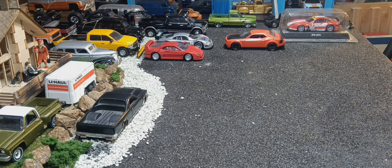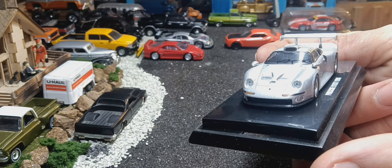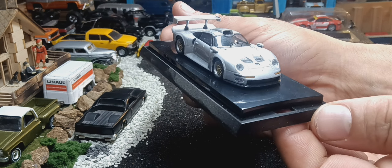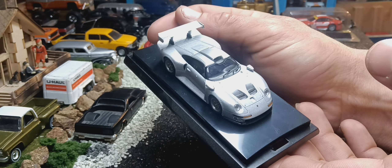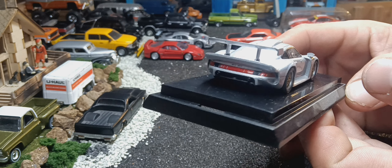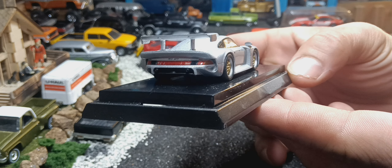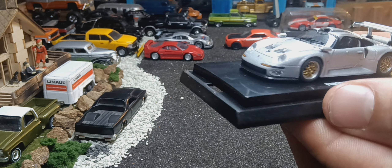And the last one we're gonna look at, I'm gonna take this out of the box. This is a Kyosho, but it's a Beads collection — Porsche 911 GT1 1996, in silver. It's got lens headlights and taillights. That's my absolute favorite Porsche in my collection.